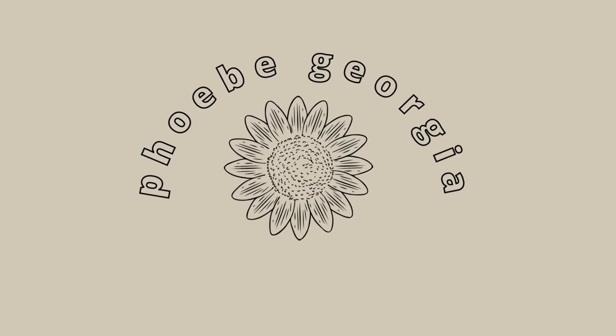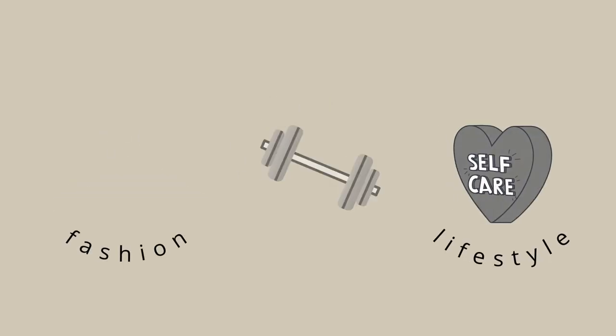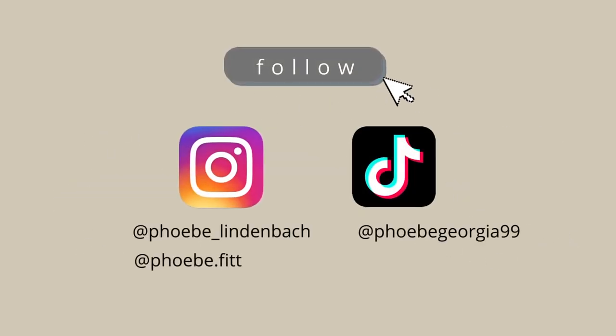Hello beautiful people! Welcome back to my channel. In today's video, I am going to be recreating Pinterest outfits.